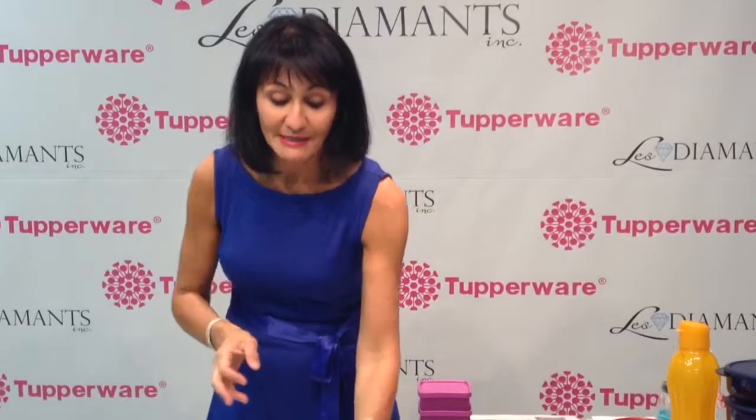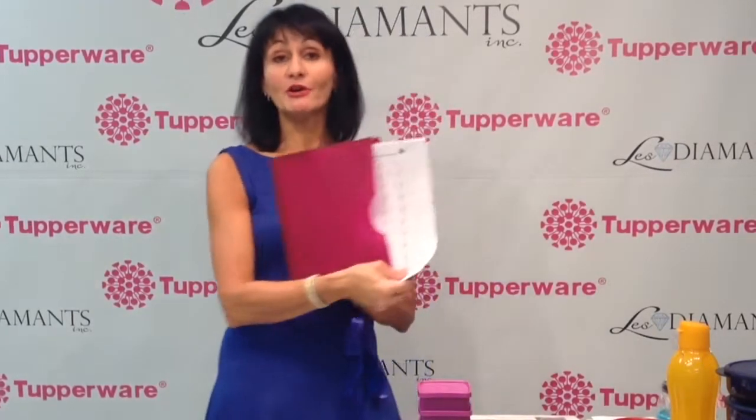I also bring the Tupperware lottery, and for those who want to be a future Tupperware host, I encourage them to sell the Tupperware lottery. We will cover this in another segment of our videos.